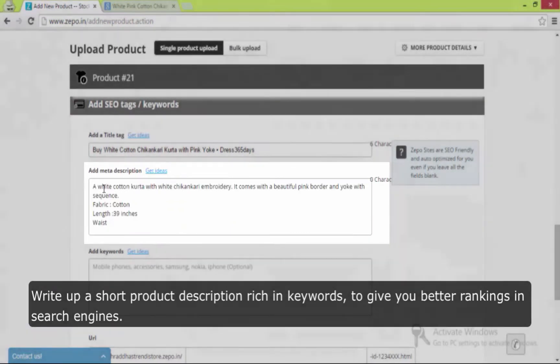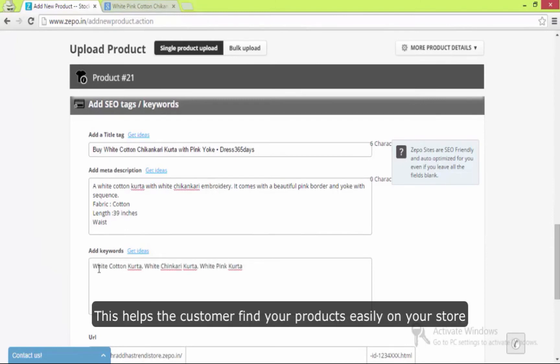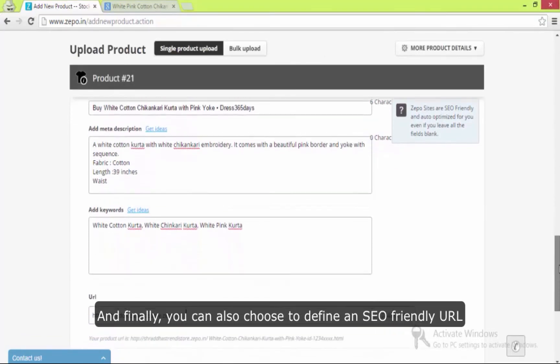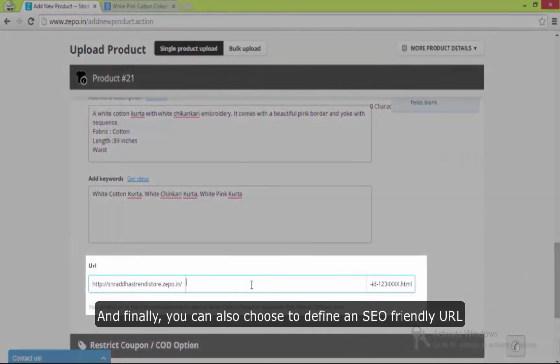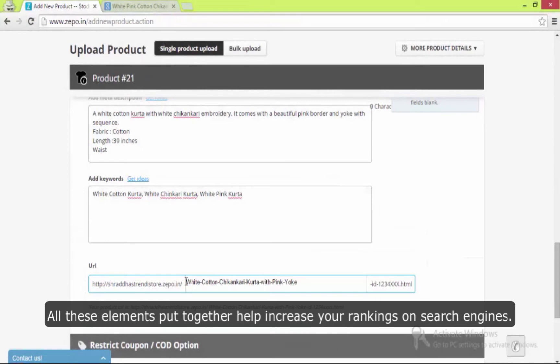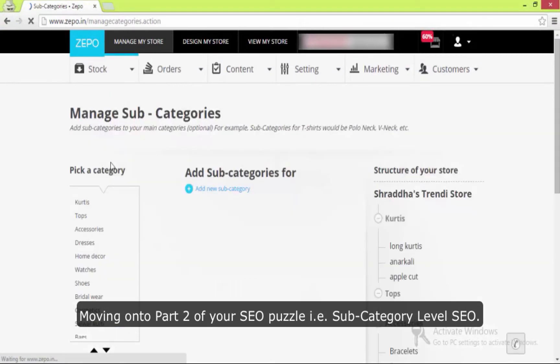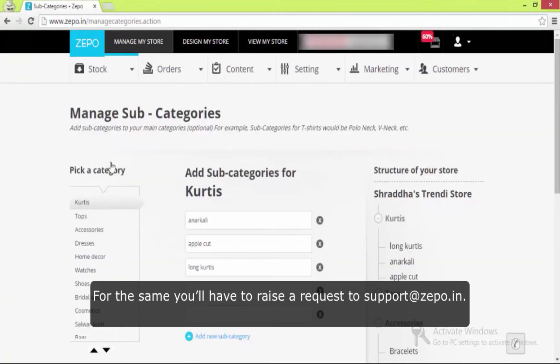For each product, write up a short product description rich in keywords to give you a better ranking in search engines. Add relevant keywords around your product — this helps the customer find your products easily on your store and also helps rank your products better on search engines. Finally, you can also choose to define an SEO-friendly URL for every product page. All these elements put together help increase your rankings on search engines.